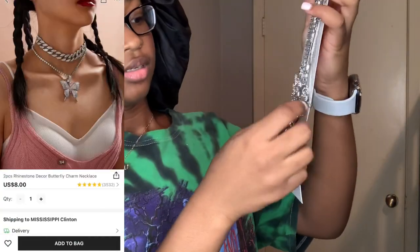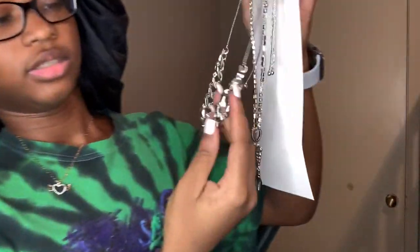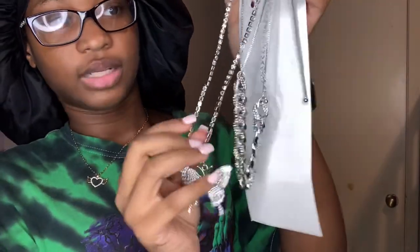I ordered kind of two of the same things, but they're not quite the same. Here's the necklace — it comes with a little rhinestone chain and a little butterfly chain.